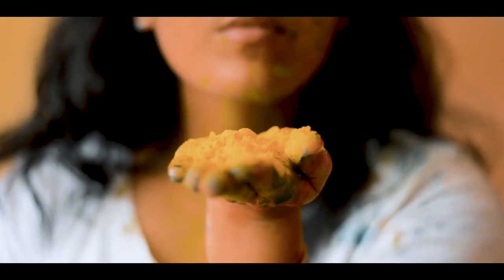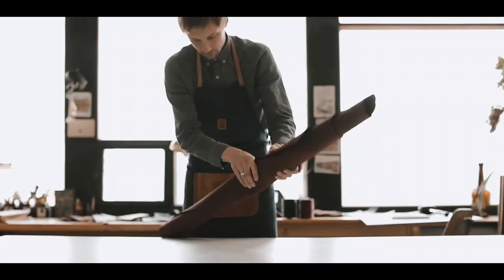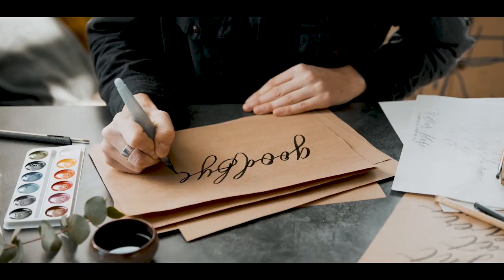This professional grade mica powder is sourced from exceptional quality materials. It can be used professionally or by those who just want a professional-looking DIY result.